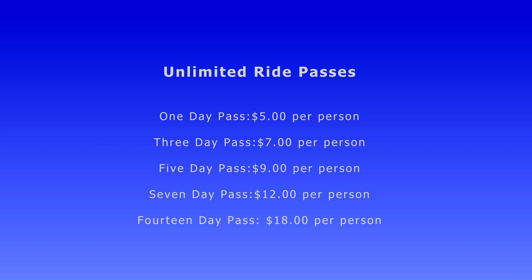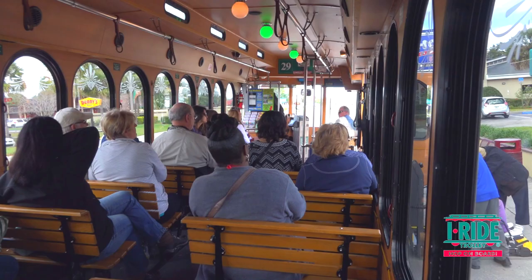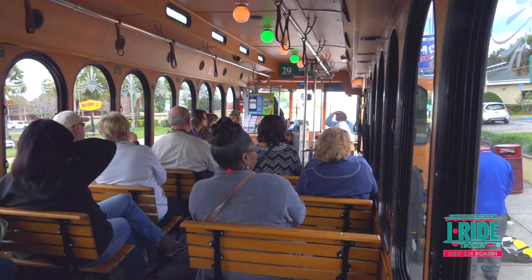You can also get a one-day pass costing just $5 per person, a 3-day for $7, a 5-day for $9, 7 days for $12, and a full 14 days for $18. They also cater for people with disabilities as well as wheelchair and lift ramp access.